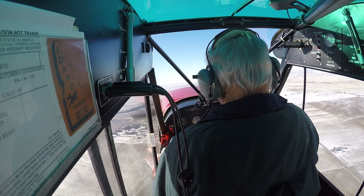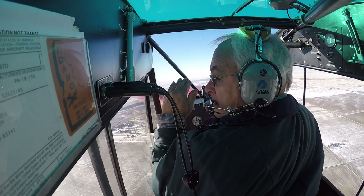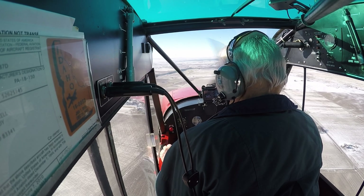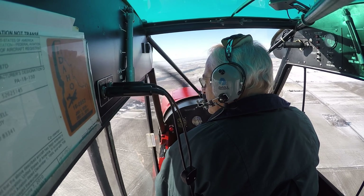My name is 66 Hotel Bravo, Twin Falls Tower, runway 26 at Alpha 3. Clear for takeoff, right turn approved. Report 10 miles out. 6 Hotel Bravo, rolling 26 at Alpha 3, we'll call you at 10 miles.